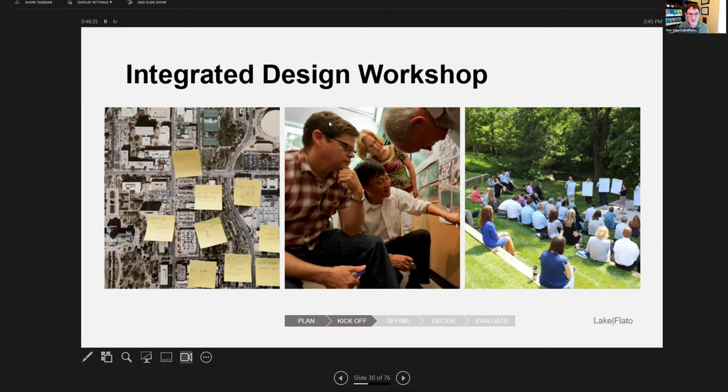The integrated design workshop is ideal before we've drawn a single thing — we may have already looked up microclimate data and have some general site information, but we ask: what are the goals, strategies, and certifications this project wants to pursue? We create a report from that. Then during those monthly sustainability meetings our design performance manager has, they review that list to make sure nobody forgets a goal before the design is too far along to change.